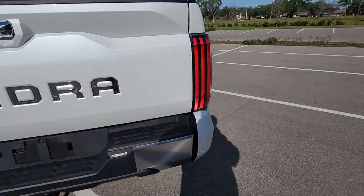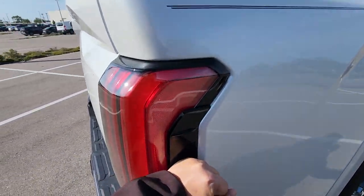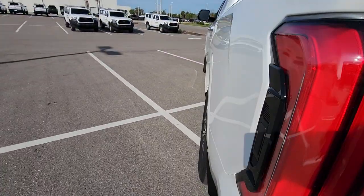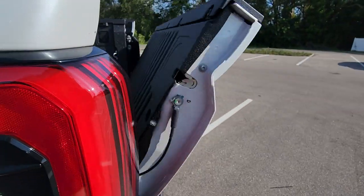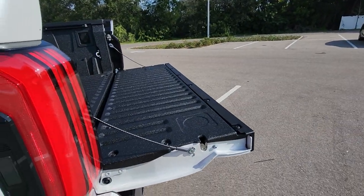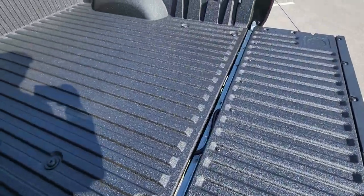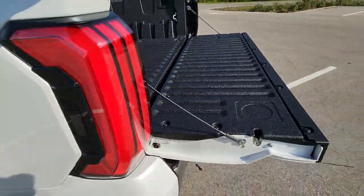You can press here to open the tailgate, and you can step in here — it makes it easier to get in and out of the bed.